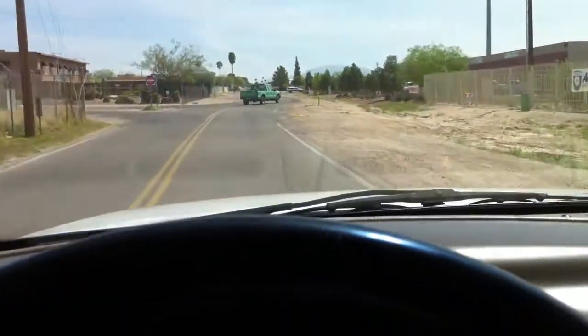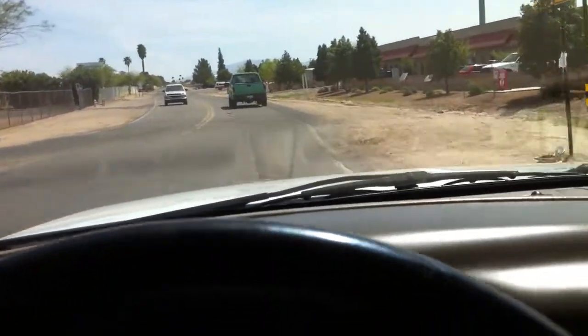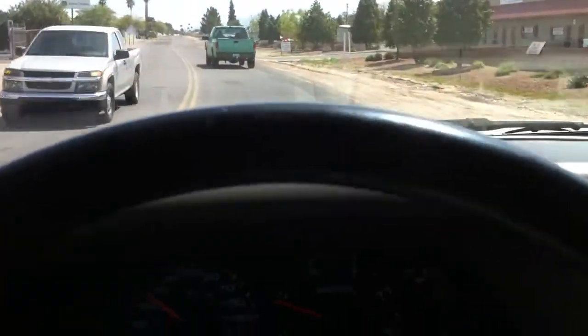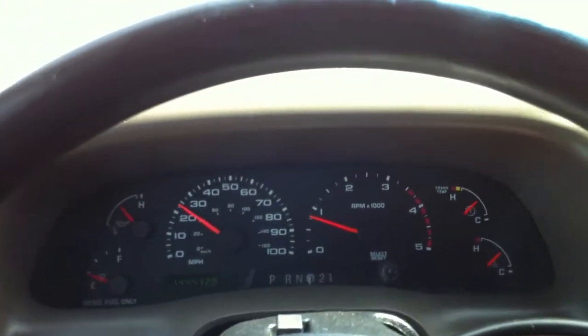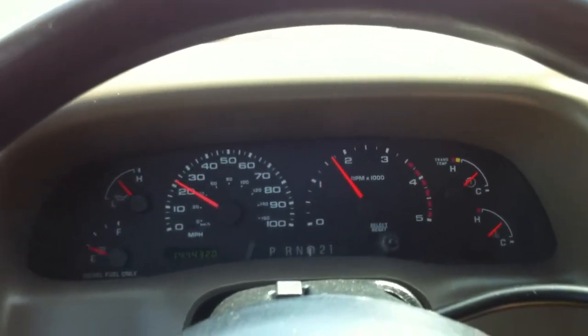Beautiful truck — this thing runs like a champion, absolute champion. So if you're going to drive it away, whether you're an Arizona resident or out of state, you're going to have to get it restored. If you're an Arizona resident, you can take it there yourself, but you will have to tow it because you can't drive a salvage title on the road without a plate.